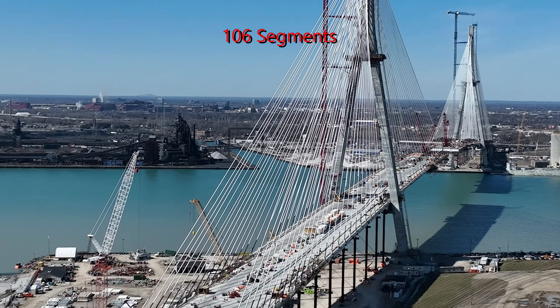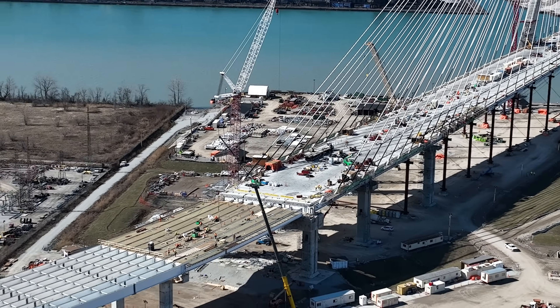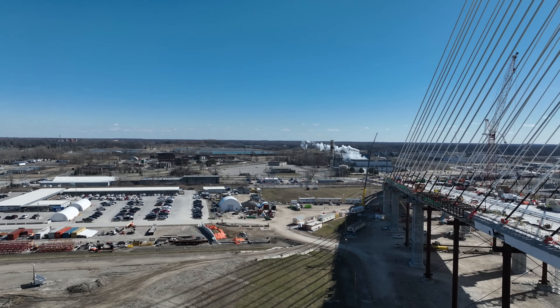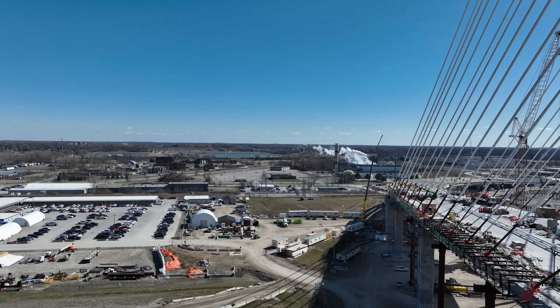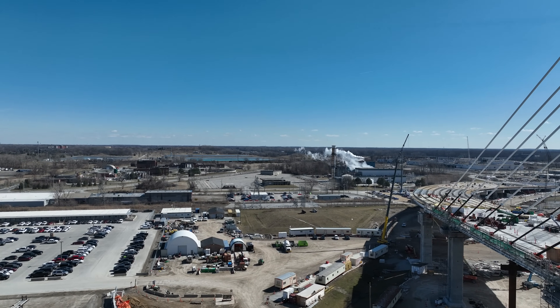The bridge deck is supported by cables that are attached to the tower and anchored to the ground. The cables are made of high-strength steel and are tensioned to support the weight of the bridge deck. The stay cables carry the deck and transfer all bridge loads to the foundations.